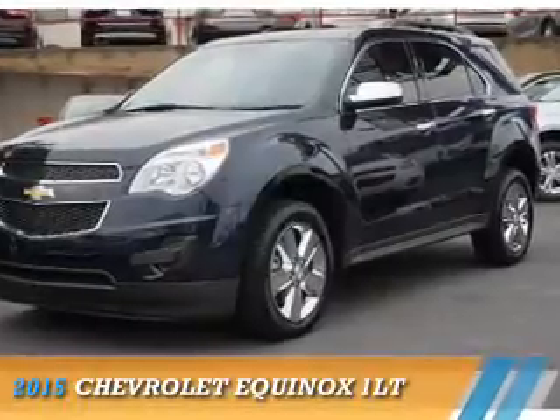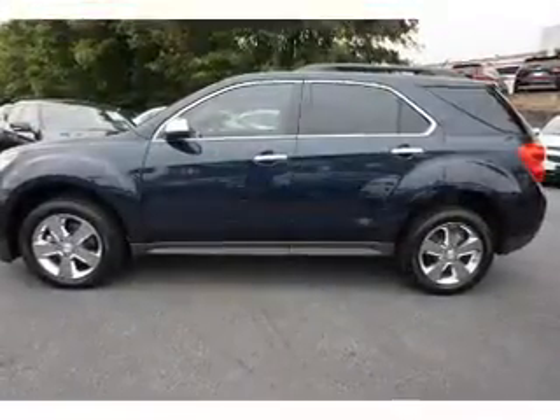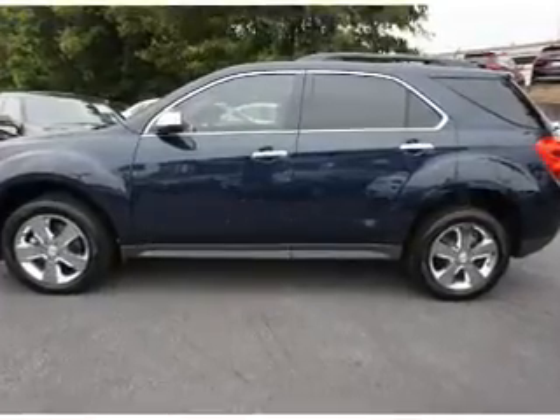Presenting the 2015 Chevrolet Equinox. It's powered by front-wheel drive, a 2.4-liter, 4-cylinder engine, and a 6-speed automatic transmission.